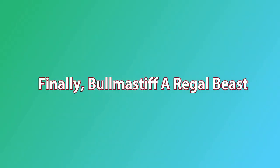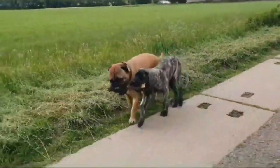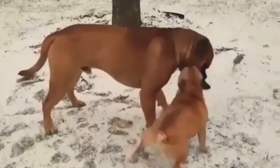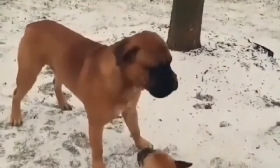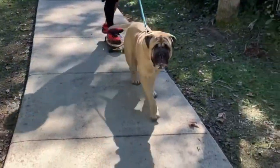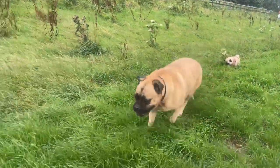Finally, the Bull Mastiff — a regal beast. The Bull Mastiff is often referred to as a regal beast due to its commanding and majestic appearance. This large and powerful breed was originally developed in the 19th century in England to serve as a guard dog, protecting estates from poachers. Bull Mastiffs possess a strong and muscular build, combined with an air of confidence and dignity, which gives them a regal and imposing presence. Their well-defined features, muscular stature, and noble expression contribute to the perception of them as regal beasts. Despite their imposing appearance, Bull Mastiffs are known for their gentle and loyal nature, making them excellent companions and guardians.